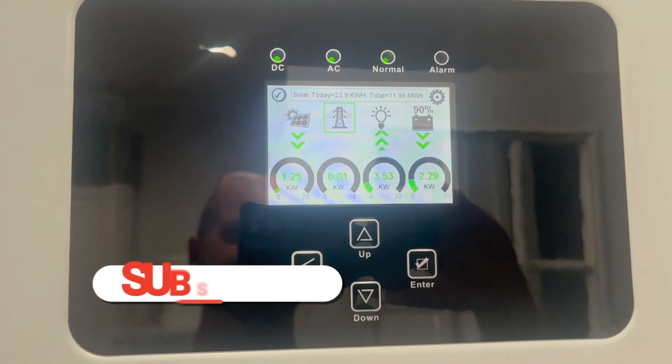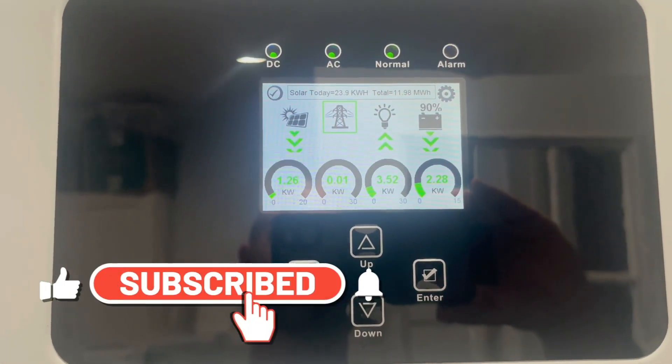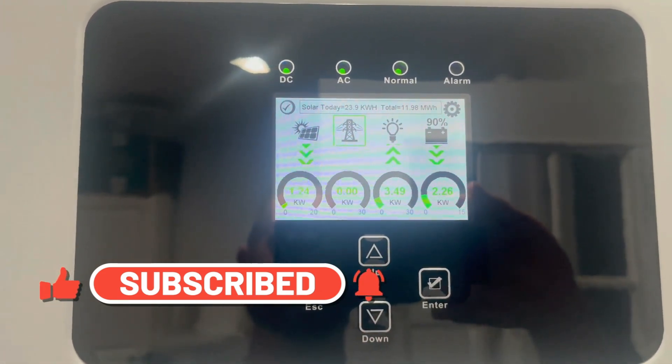Pretty neat to see. Hopefully you found some value in this — make sure you subscribe to this channel for more solar tips on how I'm doing this thing off-grid.